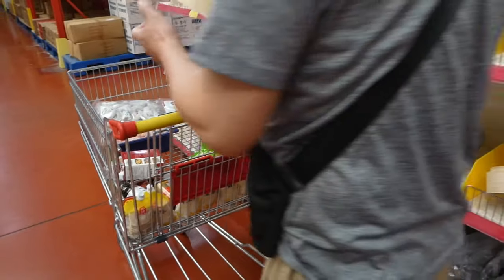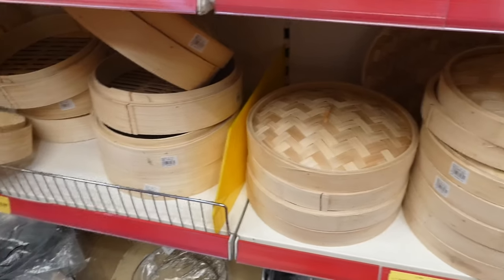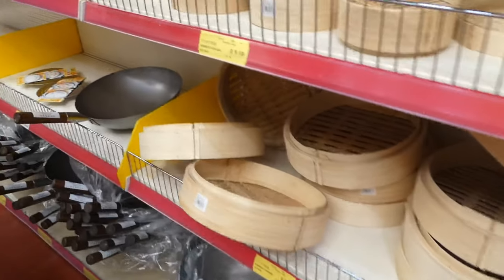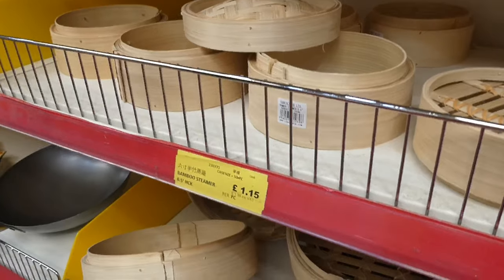We'll be getting some dim sum baskets as well, because dumplings will be on our next list of dishes. Do we need small ones or big ones? Big ones — big ones are good.